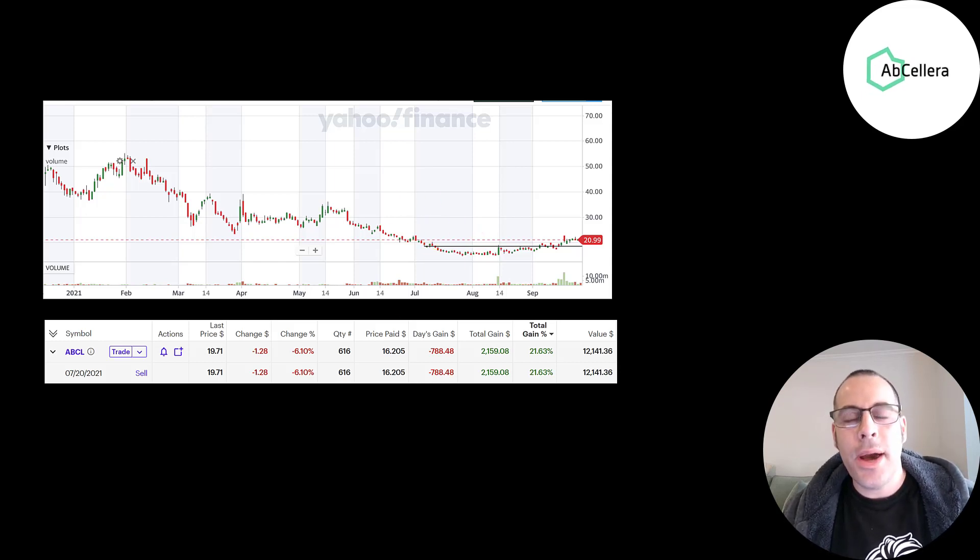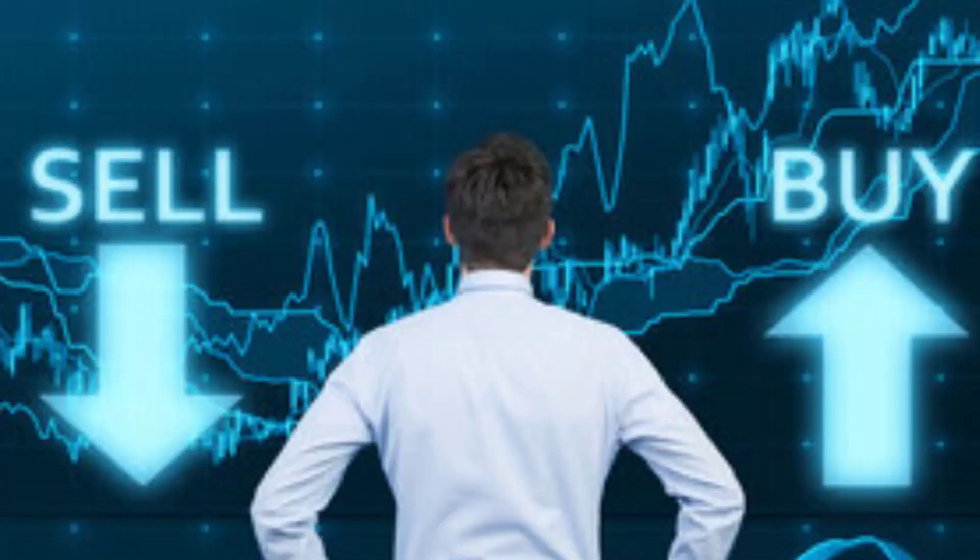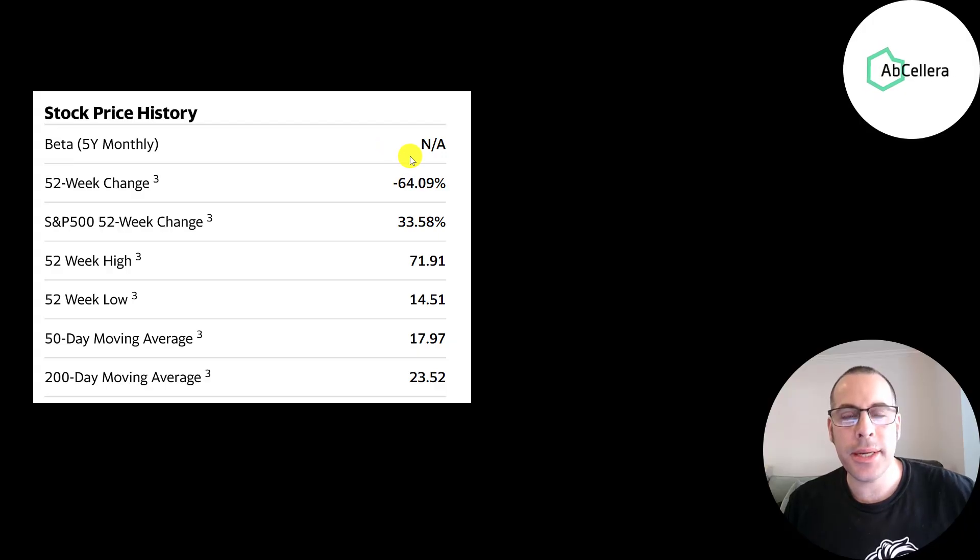When people say you have to buy the dips, I generally don't have money when there are dips — I don't just sit on cash and wait for dips. Whenever I have cash, I invest it. In the past 52 weeks, their stock went down 64% while the S&P went up 34%. The 52-week low was $15, the high was up to $72, and the stock is trading between its 50-day and 200-day moving average.